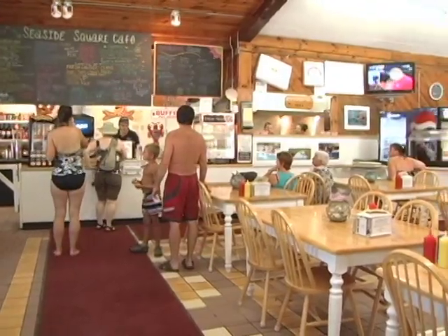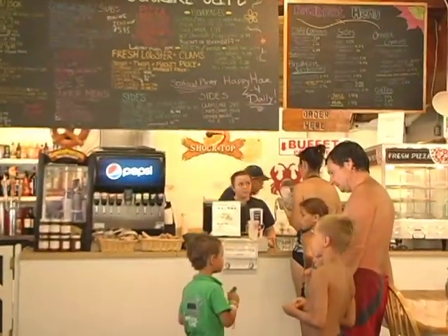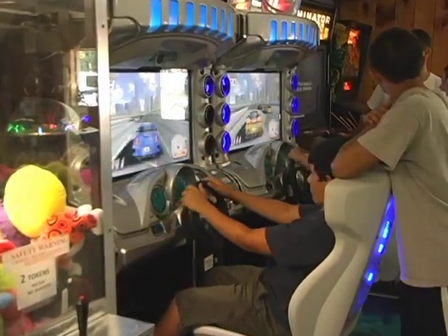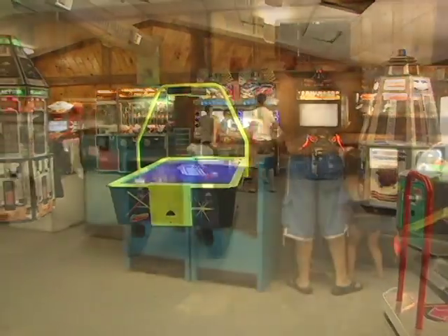The Seaside Square Cafe is the perfect place to enjoy our breakfast buffet, grab a haddock box for lunch at the beach, or enjoy a lobster dinner with the family. Ashley's Game Room and Arcade features the most popular video games, a pool table, and even games that give out tickets you can redeem for great prizes.